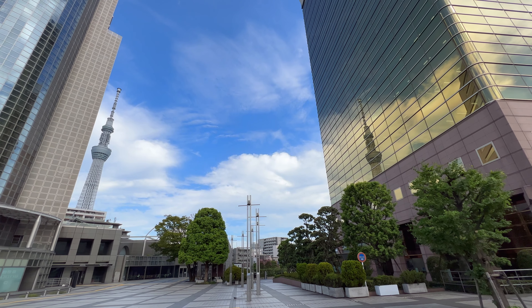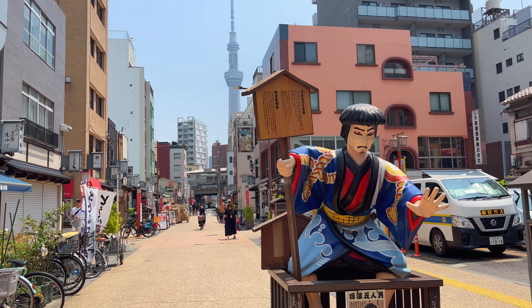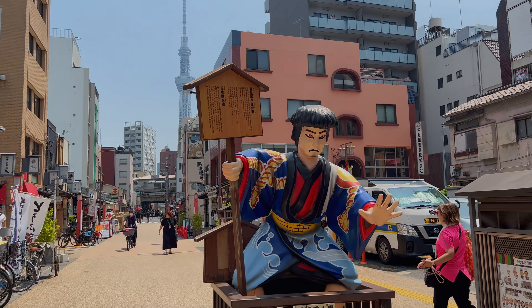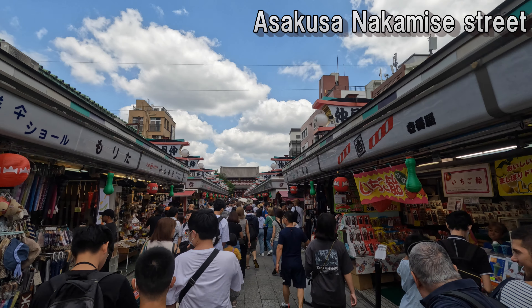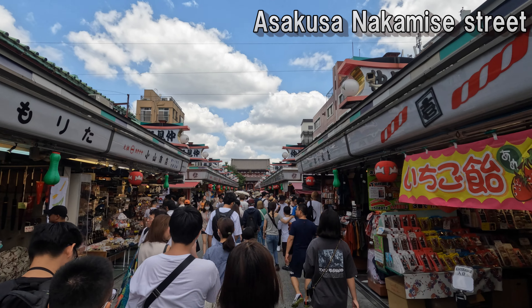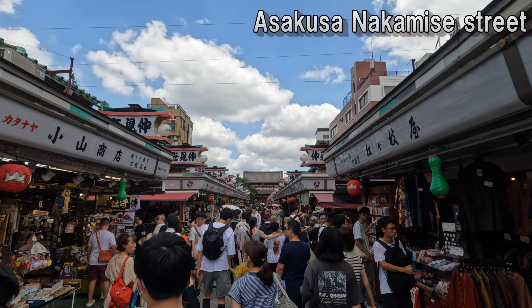There are many other photo spots, but that's all for now. I will update at the next opportunity. Currently recommended shops and spots: we will introduce carefully selected restaurants and gourmet foods that are trending right now. We hope you find this helpful as a reference for sightseeing.